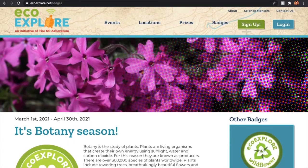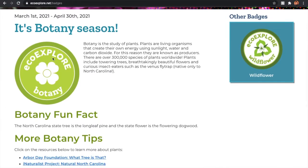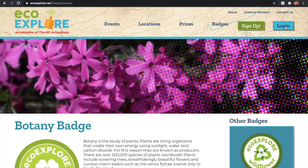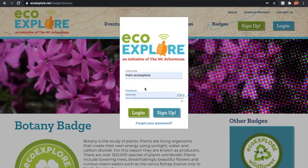Now the badges page looks a little different, just because we have trimmed down the number of badges that are available. Right now we just have the botany and wildflower badge.